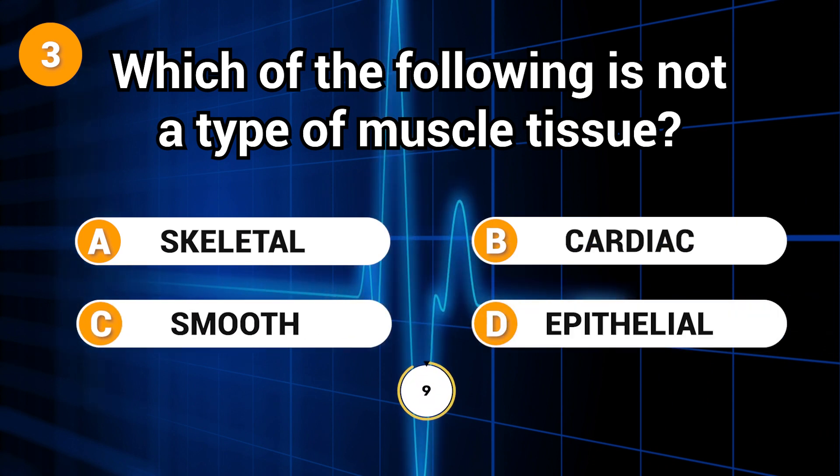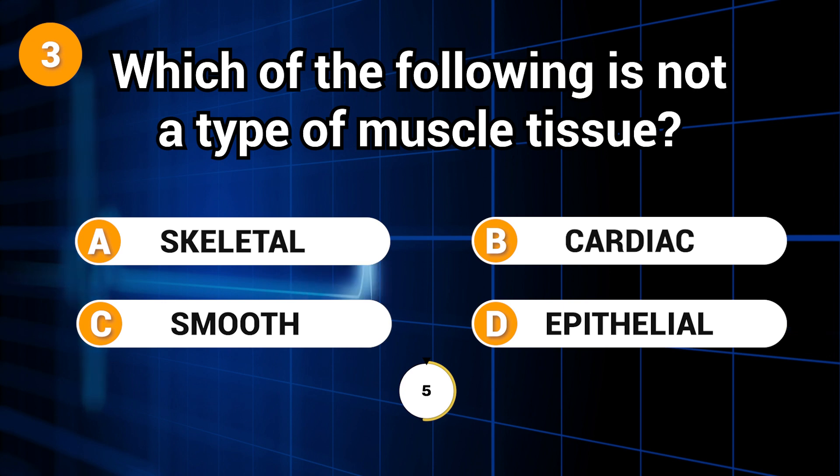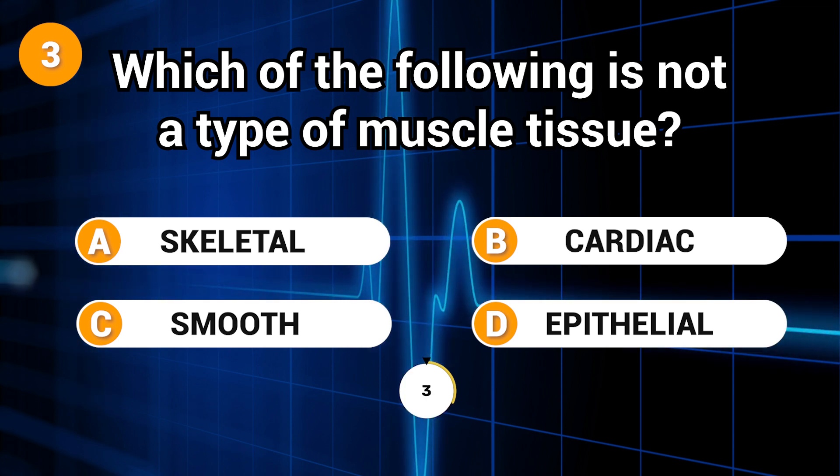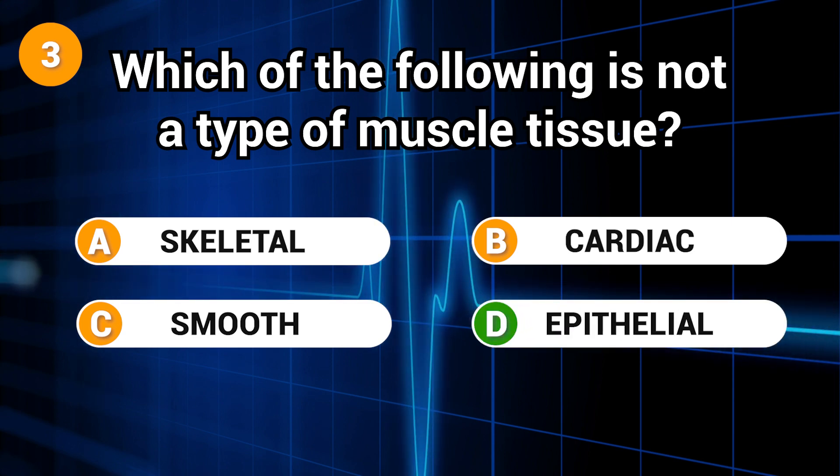Which of the following is not a type of muscle tissue? Answer: D. Epithelial.